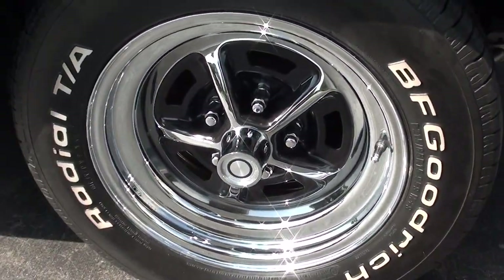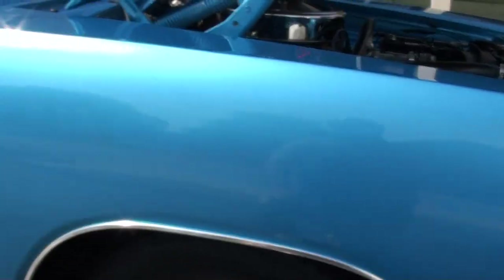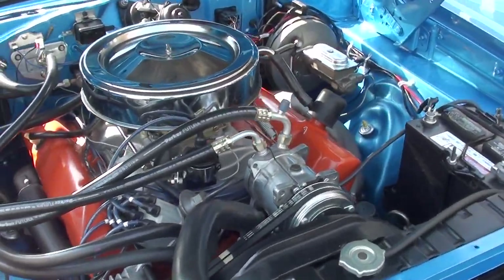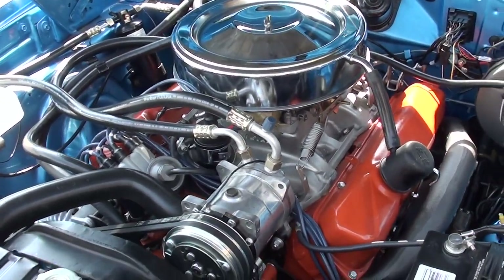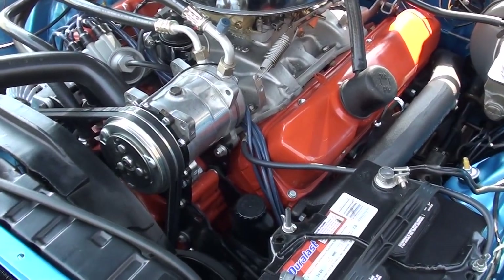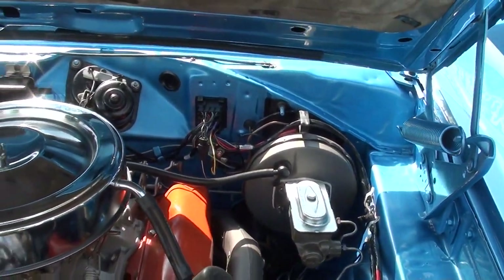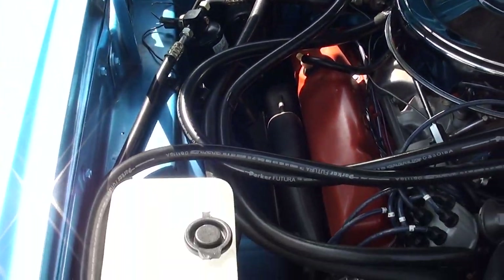The car does have front disc brakes. Not a matching numbers engine, but it does have a 69 date-coded block in there. 440 with a Holley dual-feed four-barrel, Weiand aluminum intake, factory exhaust manifolds, power steering, power front disc brakes, aftermarket heat and AC. Detailed up real nice underneath the hood. It's got electronic ignition and a 727 TorqueFlite automatic transmission.